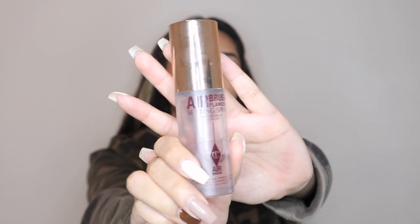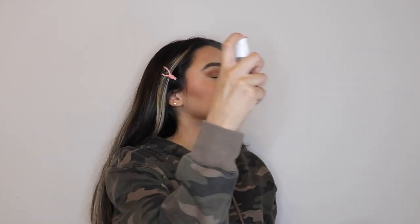Next, I'm using my new favorite setting spray. It smells a little odd, but it works wonders with keeping your makeup glued on all day. It's also a little bit expensive, which is why I'm using the mini version. Next, I'm using my Kylie Cosmetics highlighter in Salted Caramel, and I am using that on the usual spots.